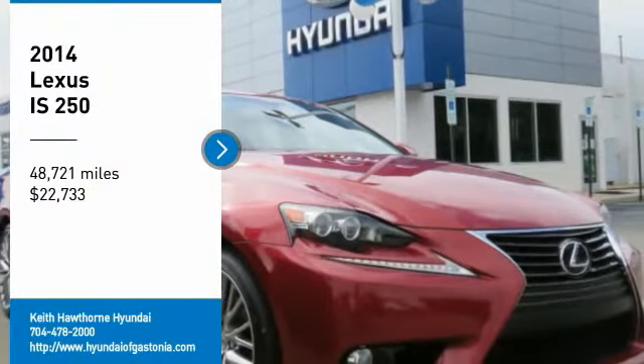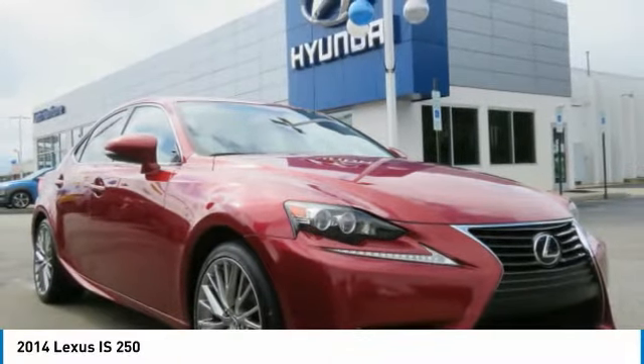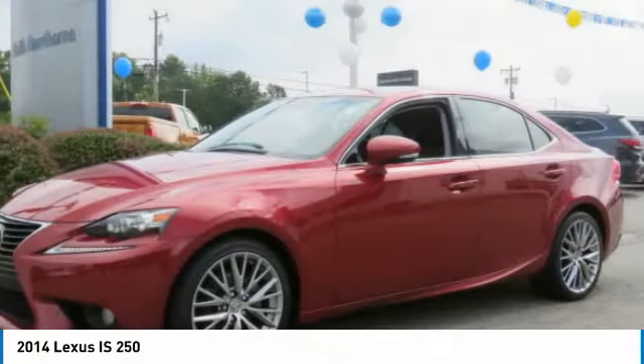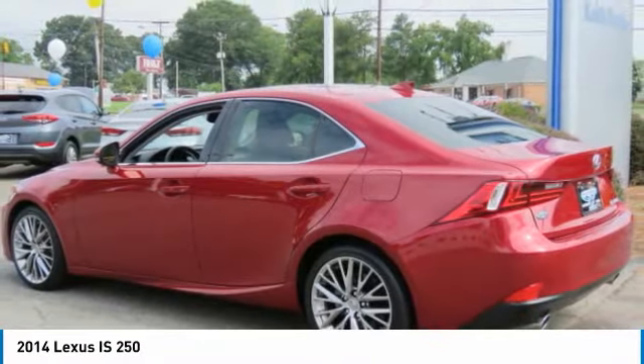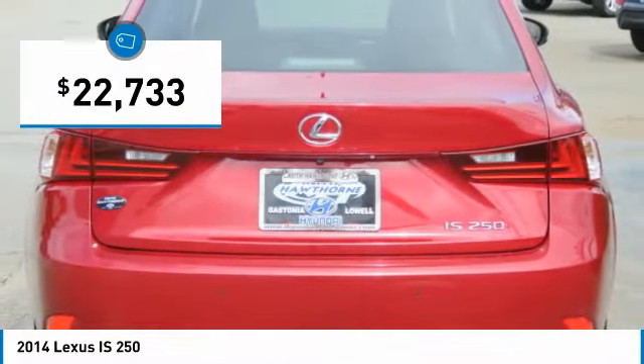You are going to love the 2014 IS250. An interior and exterior design inspired by the world of competitive racing, the IS250's authentic performance and style are the hallmarks of this classy luxury sedan, and it is priced below $25,000.